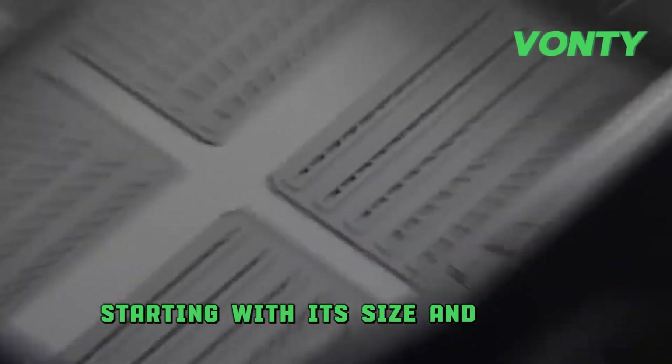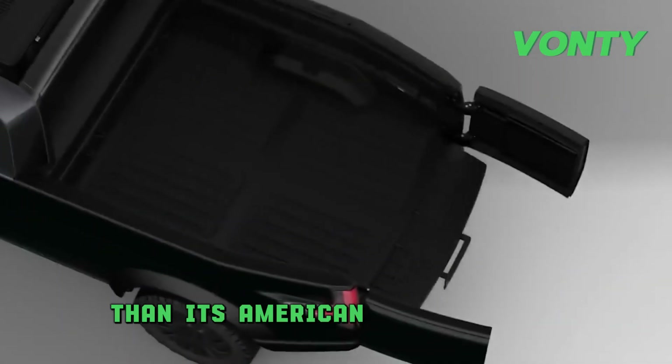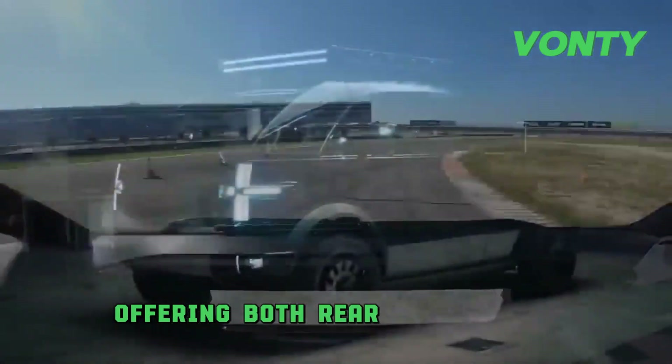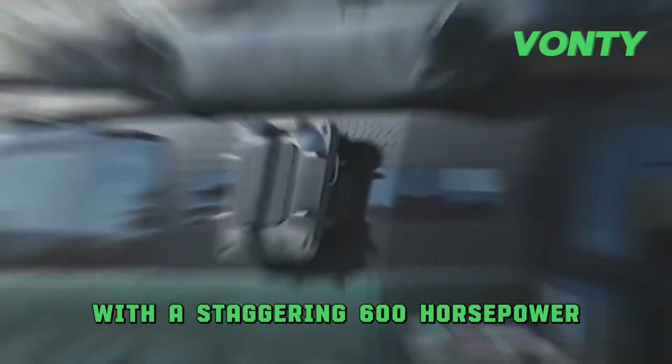Starting with its size and power, don't let the modest dimensions deceive you. Despite being more compact than its American counterparts, the Canoo pickup is a powerhouse, offering both rear-wheel drive and all-wheel drive configurations with a staggering 600 horsepower.